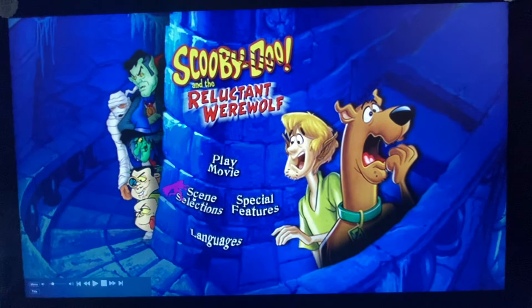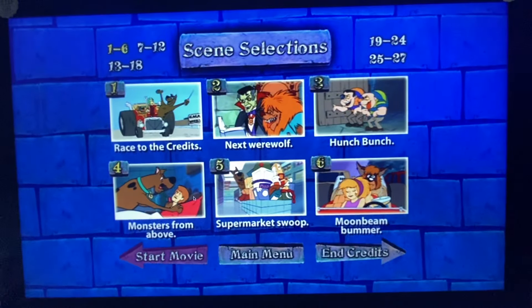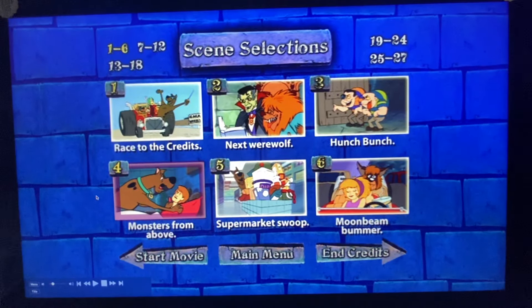Anyways, we got Play Movie, Scene Selections, no background music, and no other options.